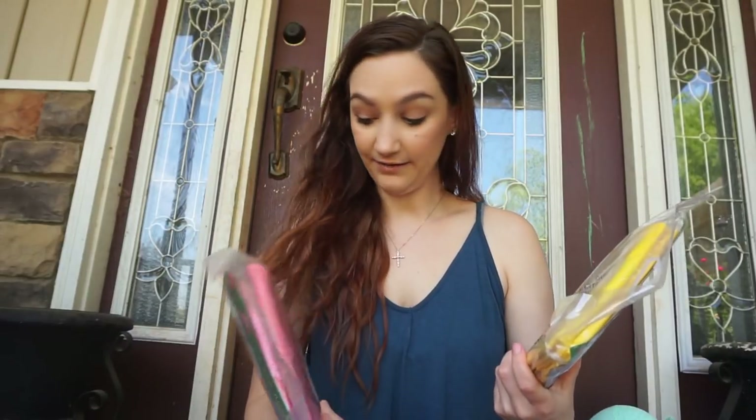I found these pool floats — both were seven dollars each. This is a pineapple floaty and a flamingo floaty.